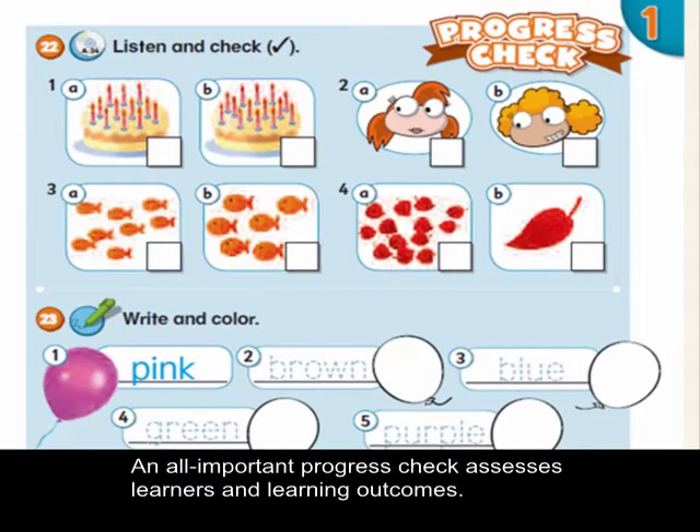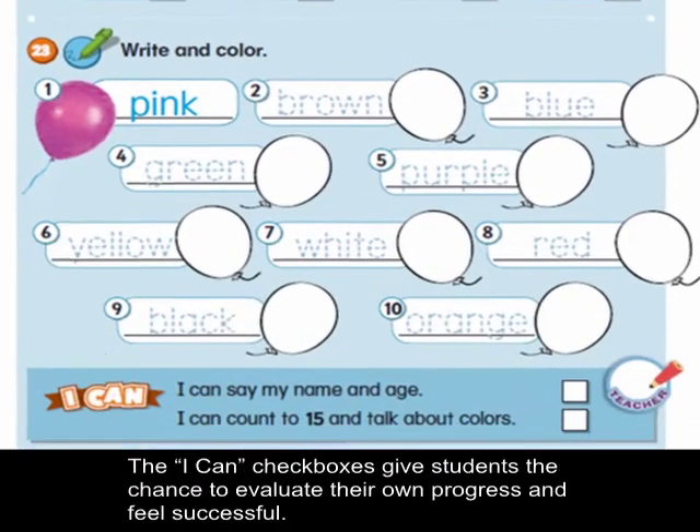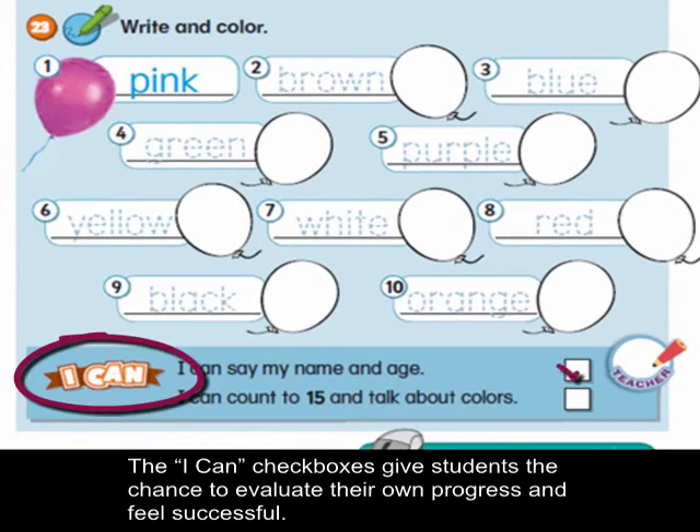An all-important progress check assesses learners and learning outcomes. The I Can checkboxes give students the chance to evaluate their own progress and feel successful.